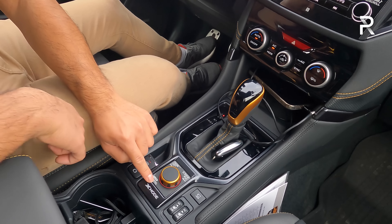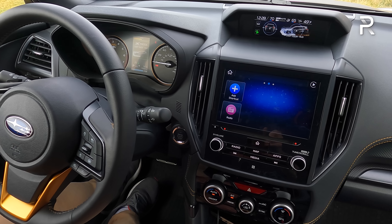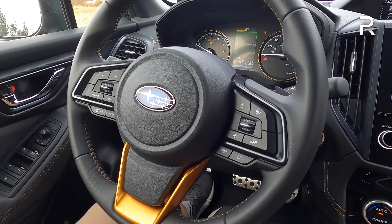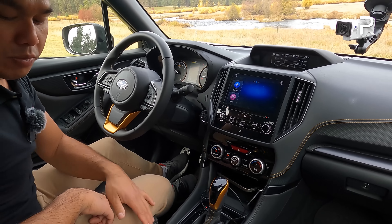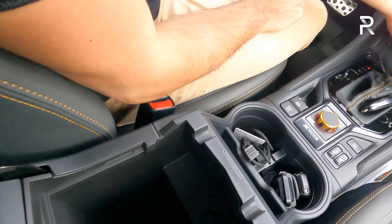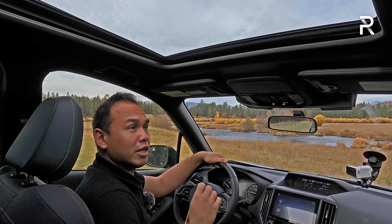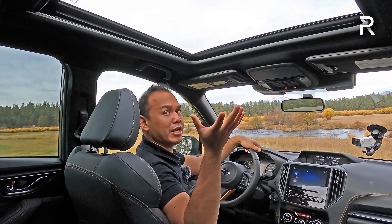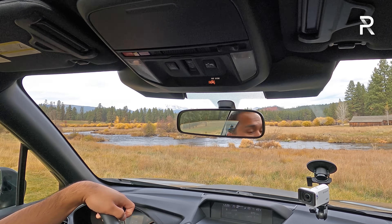Down here you have the electronic parking brake and X-mode drive selector. Above me there's a big panoramic sunroof that lets in a lot of light — Subaru says it reduces UV penetration by 95%, though it doesn't really look tinted. There is LED lighting in here, which is nice since a lot of Subarus have been skimping and giving incandescent bulbs. The glove box is a bin style with a pretty good amount of space.